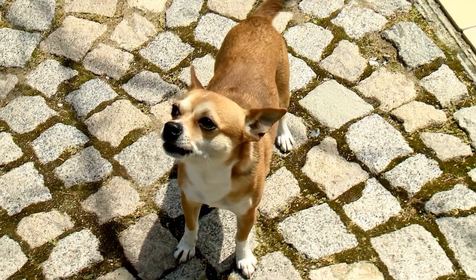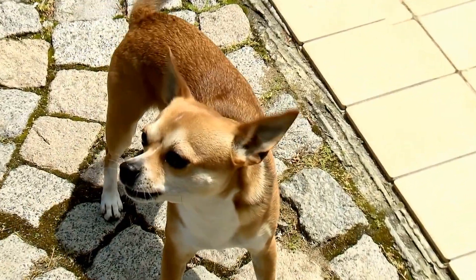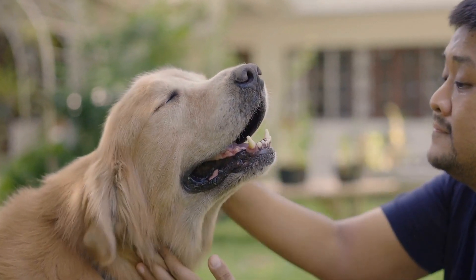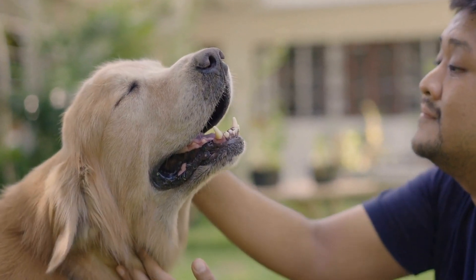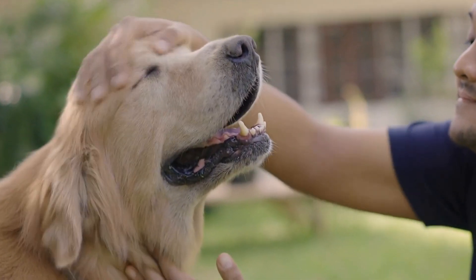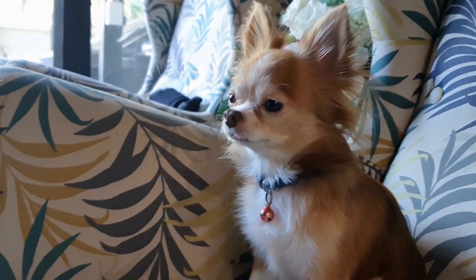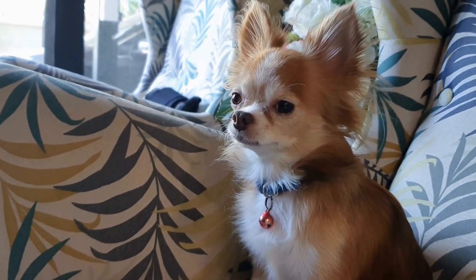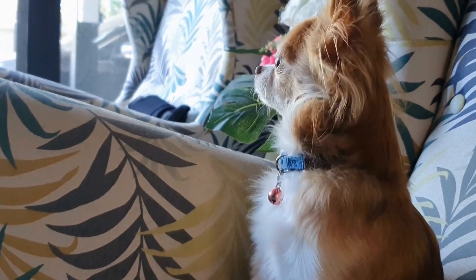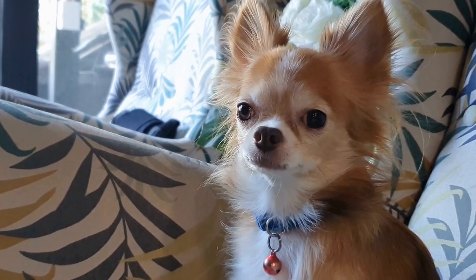If you suspect your dog has a broken tail, it is crucial to seek veterinary attention promptly. A veterinarian will be able to evaluate the severity and location of the fracture through physical examination and potentially further diagnostic tests such as x-rays. Treatment options may vary depending on the extent of the break, but they can include medication for pain relief, immobilization of the tail with a splint or bandage, or in severe cases, surgery to realign and stabilize the broken bones.